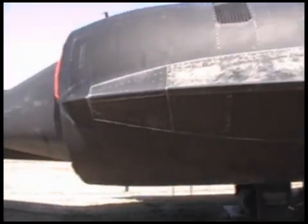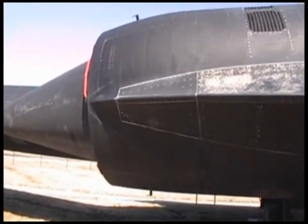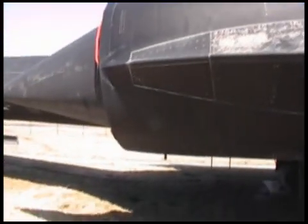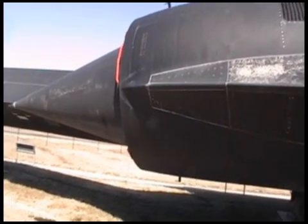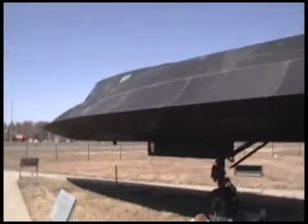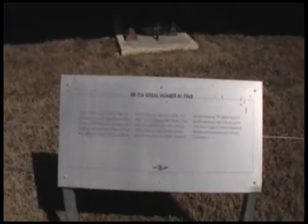In full afterburner, each engine produces more horsepower than the ocean liner Queen Mary produced. When these babies are cooking, each one produced an equivalent horsepower — more horsepower than the ocean liner Queen Mary. It's just a sick looking plane — look at that edge on it. And it's the SR-71 Blackbird.